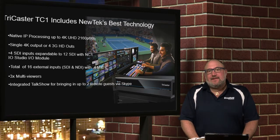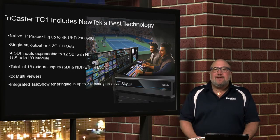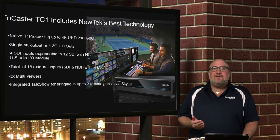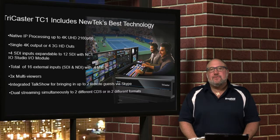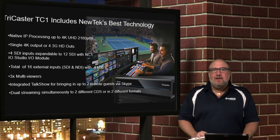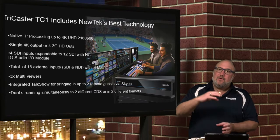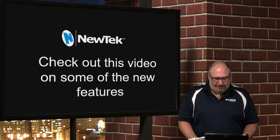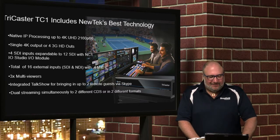One of the things that I think is amazing is integrated talk show support — you can bring in two remote guests via Skype. Talk show was a $4,000 device; it's in the box now, two of them. You also get dual streaming, which means you can simultaneously go to two different CDNs — say YouTube Live and Ustream. Even cooler, as Dr. Cross mentioned, you can go with two different formats: widescreen for people watching on a computer at home, and square or vertical for people viewing on mobile devices.